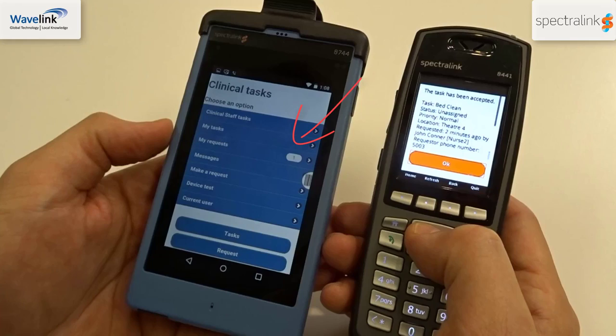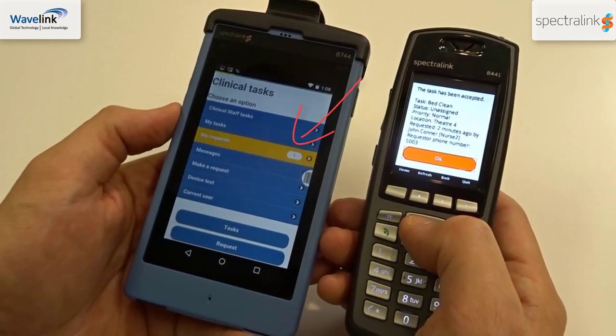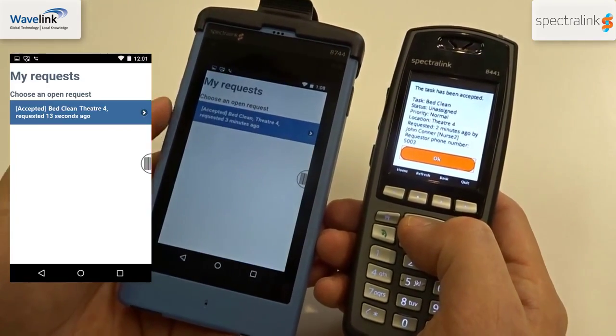Once you've accepted the task on the 84 series handset, the requester's Pivot handset will update to show the request has been accepted.